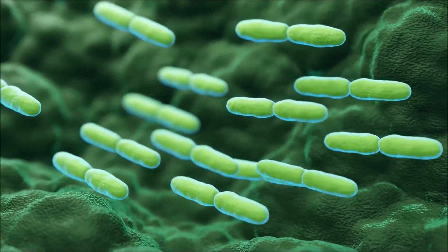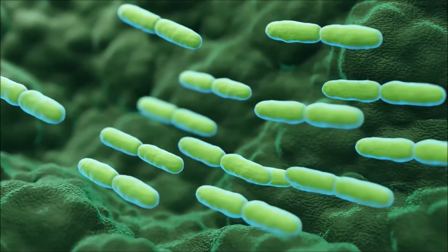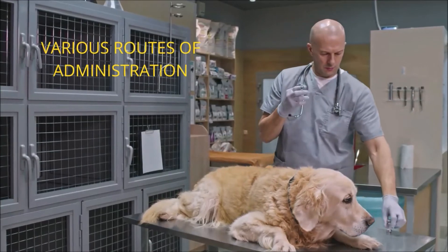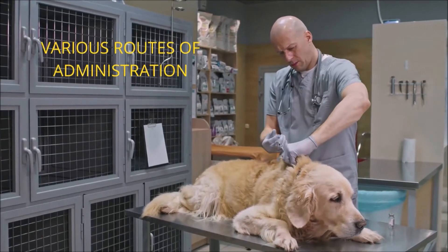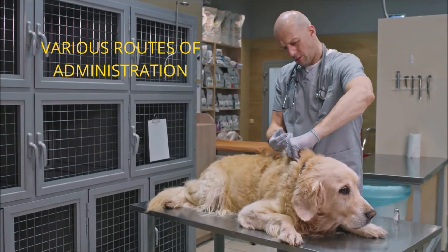The source organism used in this product is a non-pathogenic, saprophytic mycobacterium, which is grown, extracted, and formulated, and has been proven safe and efficacious to treat tumors and bacterial and viral infections in various species of animals by multiple routes of administration.